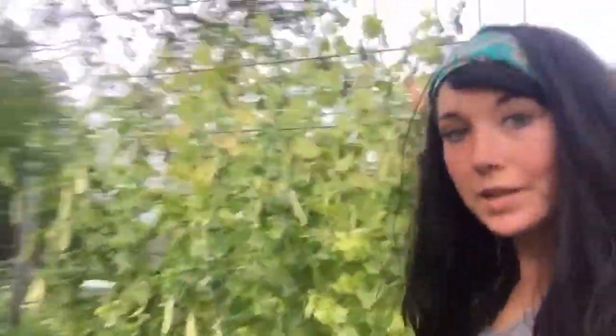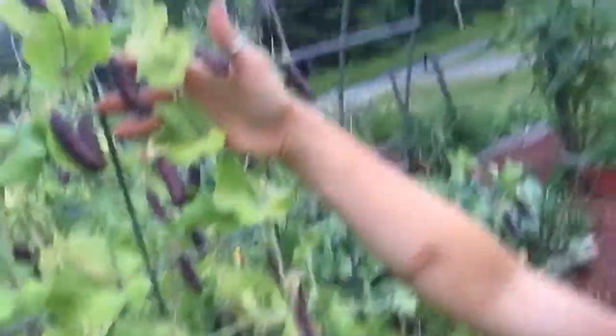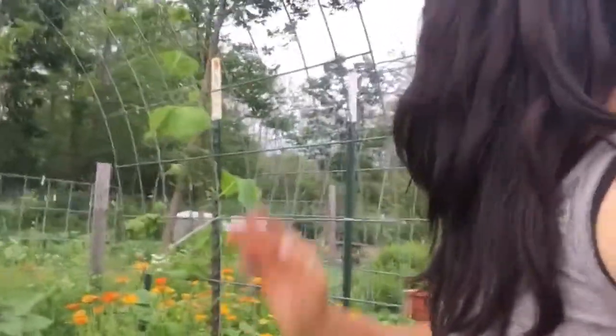These peas are ginormous and there's peas still everywhere. But it is getting towards the end for them. I will resow these when they're done, and then I'll have another round before the freeze comes.